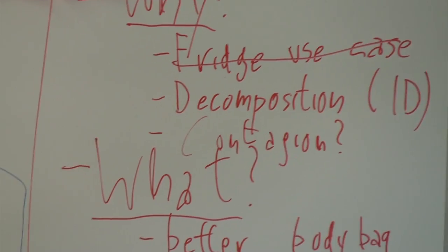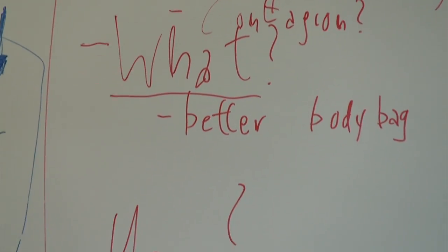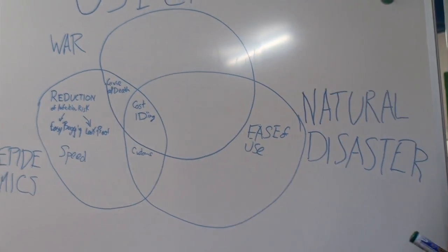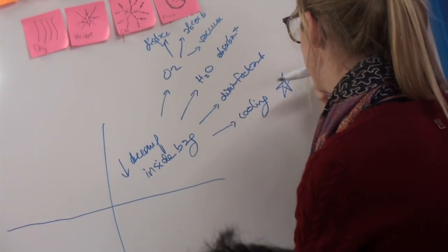Some humanitarian organizations mention that the rapid decay of bodies in case of conflict, disaster, or epidemics is a real issue. And this team comes up with the idea of redesigning the body bag.